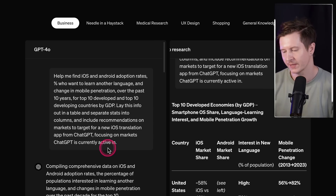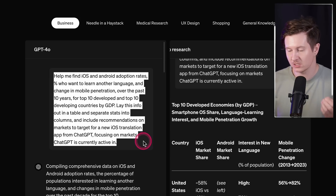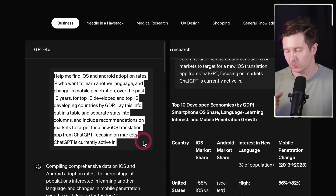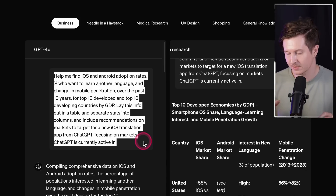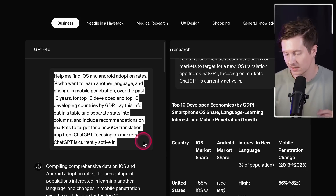The first business example uses the prompt: help me find iOS and Android adoption rates, the percentage who want to learn another language, and the change in mobile penetration over the past 10 years for the top 10 developed and top 10 developing countries by GDP. Lay this out in a table, separate stats into columns, and include recommendations on markets to target for a new iOS translation app — focusing on markets where ChatGPT is currently active. This asks the AI to research potential product-market fit for a new translation model.